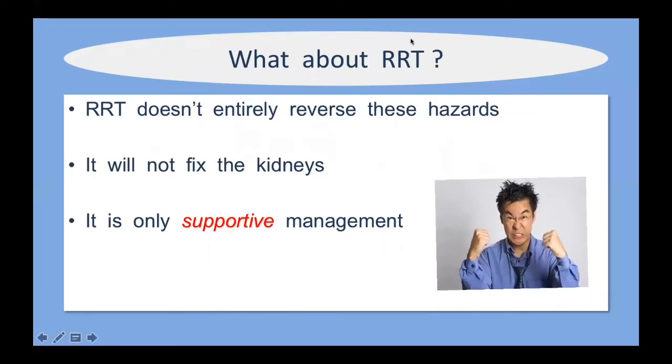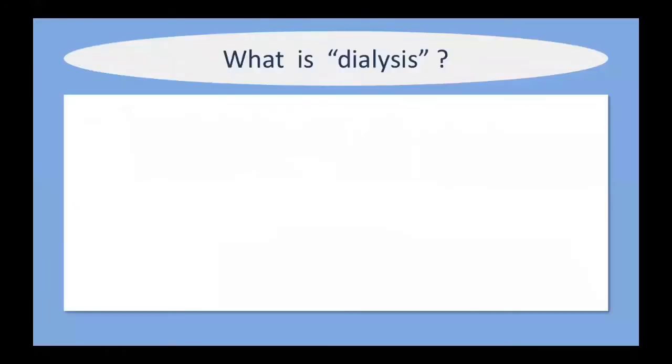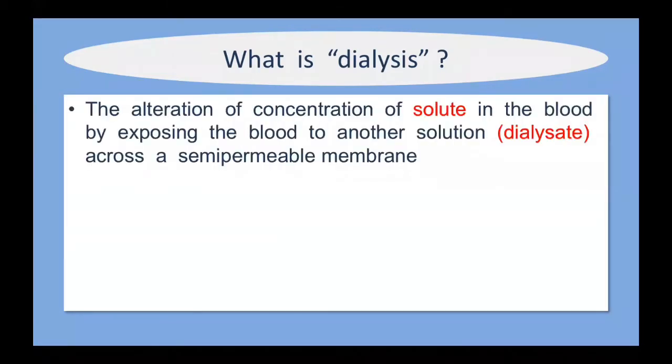I've now introduced the acronym RRT, which stands for renal replacement therapy. We used to talk about hemodialysis and hemofiltration, but the correct term these days is RRT — renal replacement therapy. Let's look more closely at it. Dialysis is where you alter the concentration of solute in the blood by exposing the blood to another solution called the dialysate across a semi-permeable membrane. It relies on the principles of diffusion and ultrafiltration to remove harmful particles like urea and hydrogen ions.